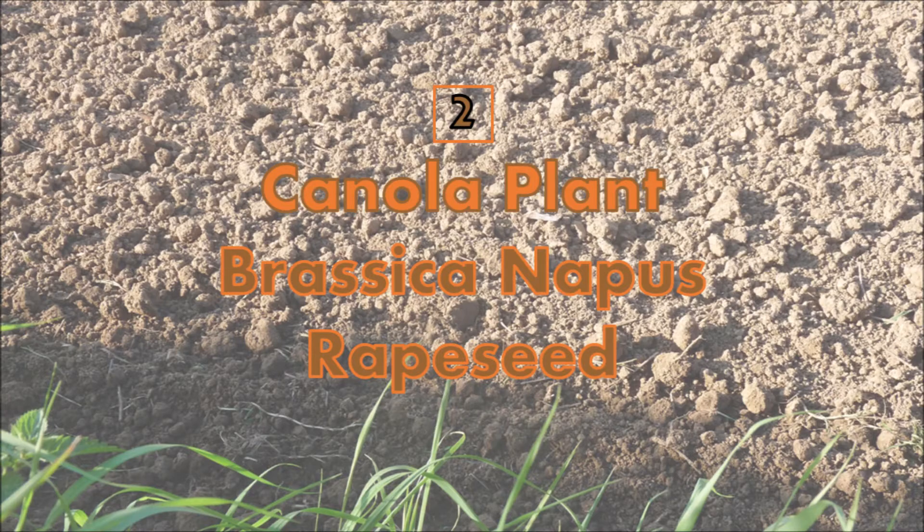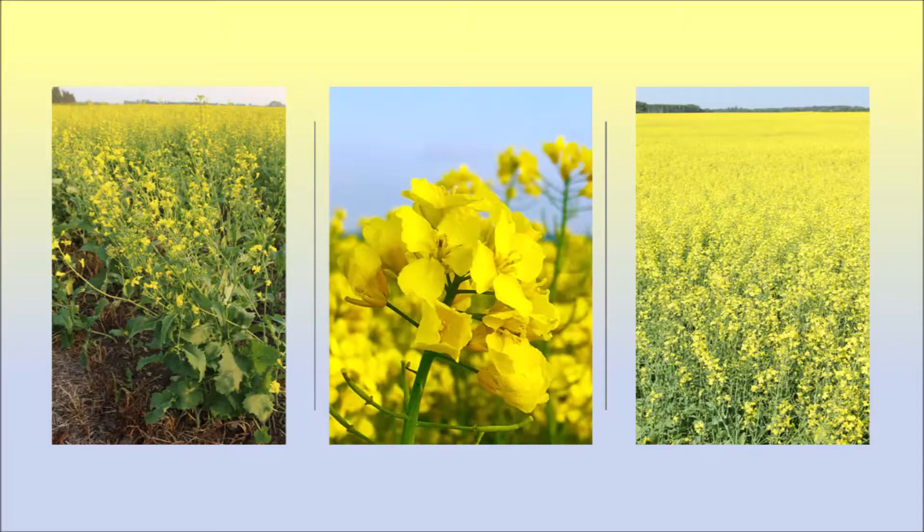Number 2: Canola. The canola plant removes toxins from contaminated soil and also aids with cleaning up other toxic waste.